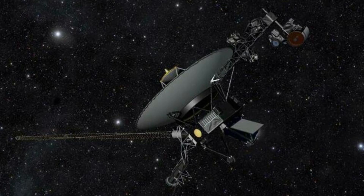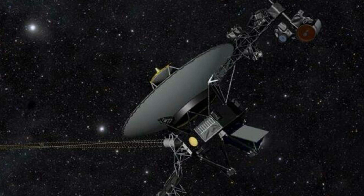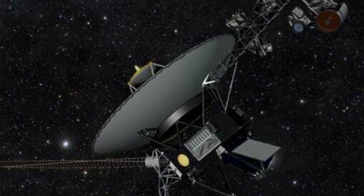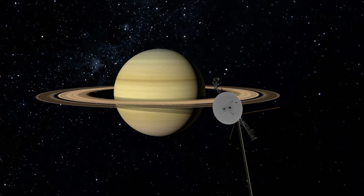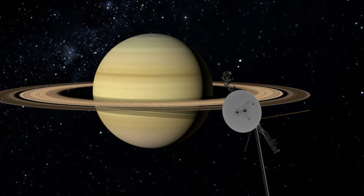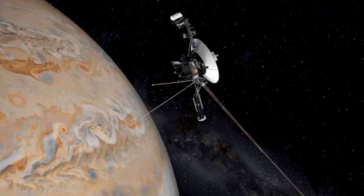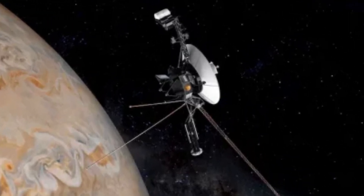Voyager 1 carries a golden record, a message to any extraterrestrial life that might find it. This record contains sounds and images selected to portray the diversity of life and culture on Earth, including greetings in 55 languages, music from different cultures, and natural sounds like thunder and birdsong. But if no one finds it, Voyager will continue its silent journey through the cosmos, a testament to humanity's relentless curiosity and ambition.